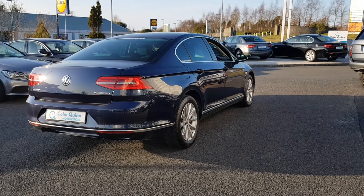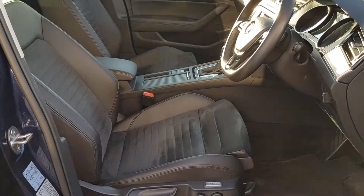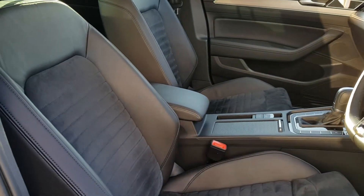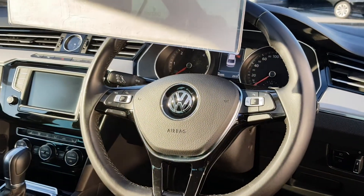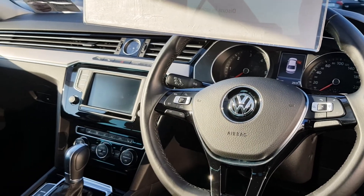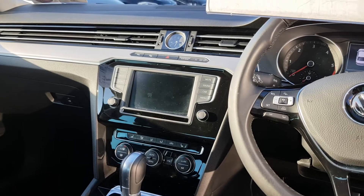Let's have a look inside the car. We've got electric heated seats — these are half leather, half Alcantara. We've got a multifunctional steering wheel with cruise control, auto lights, auto wipers, and a very nice piano black finish.